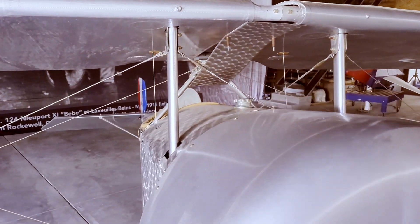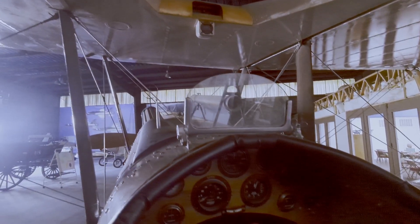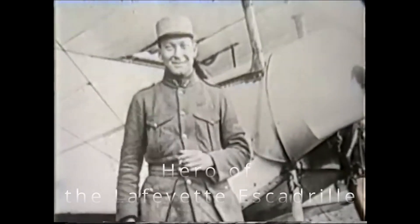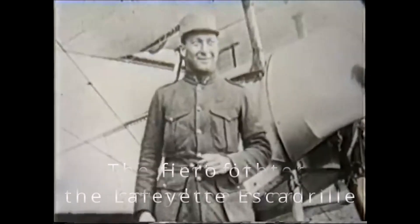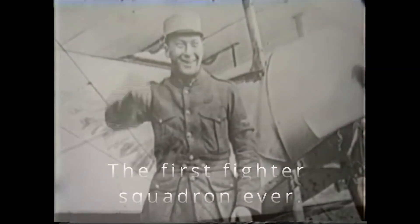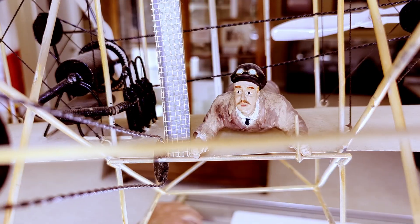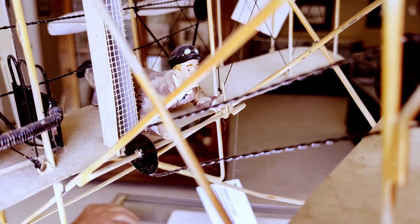We have a 7-8 scale Newport BB — "baby" in French — like McConnell flew originally, beacons from the airmail towers back in the 20s, and lots of other stuff that you can read a lot of history about.